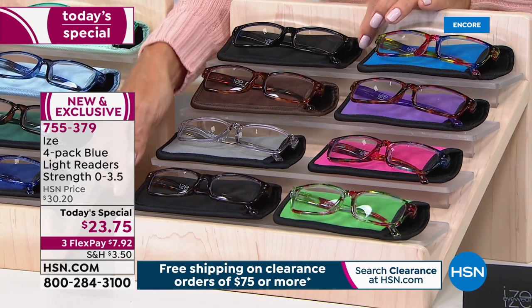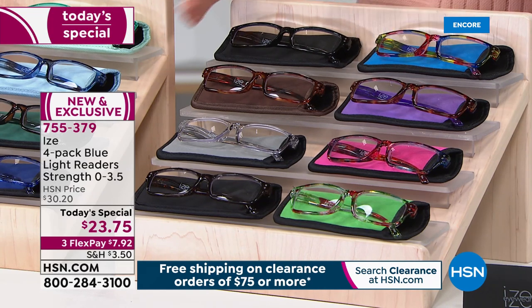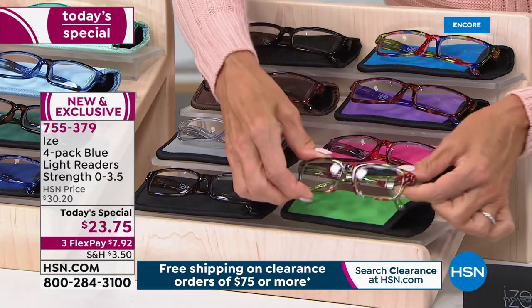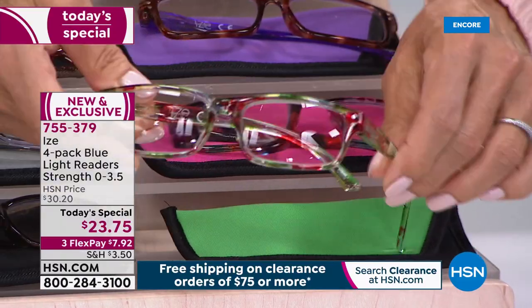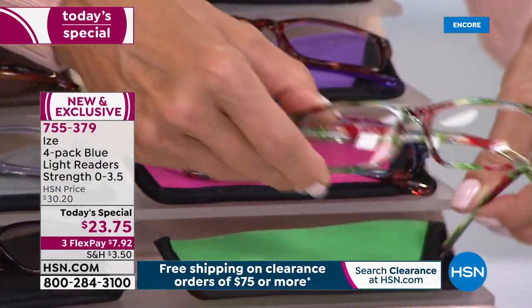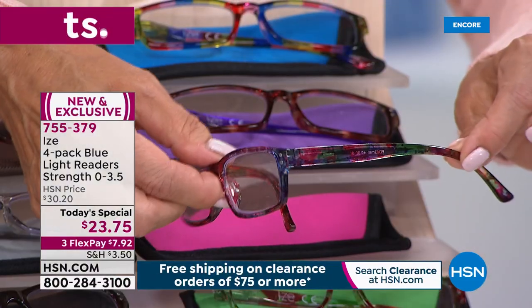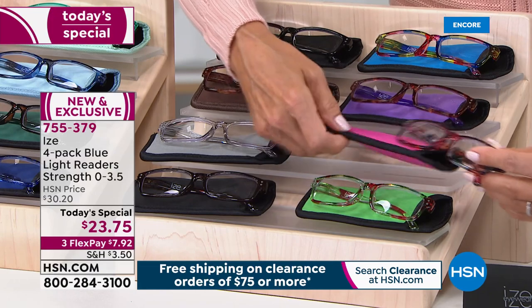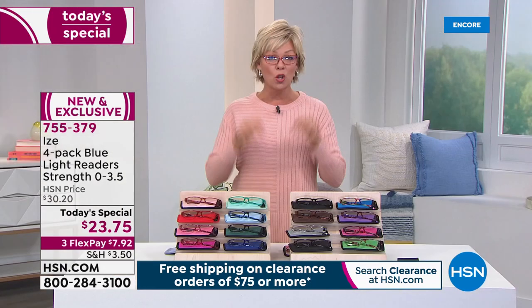The neutrals are beautiful — very neutral in terms of who can wear them, guys and gals. And then the number one bestseller in the past is the pop collection, and a pop of color it is. Each pair is different and fabulous. And each pair has that blue light technology, so you don't have to worry about the blue light being emitted constantly everywhere. That's going to help protect your eyes and the health of your eyes long-term.